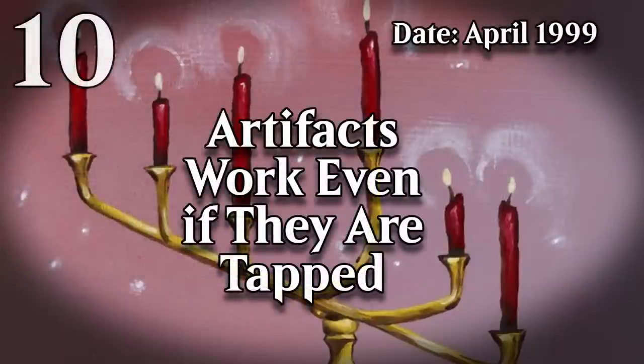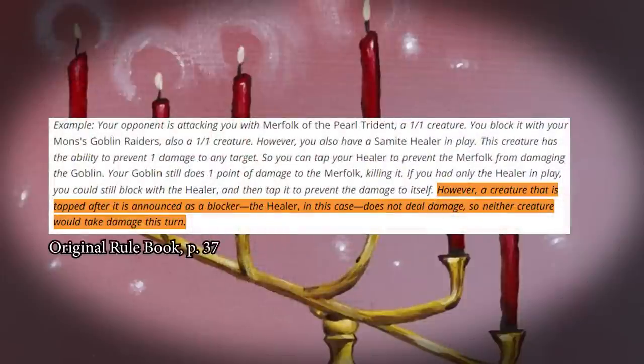This rule change drastically altered how artifacts work. Mono artifacts, poly artifacts, and continuous artifacts were all retired and now they're just all artifacts, so in a lot of ways this just simplified things. Originally, tapped blockers didn't do combat damage, so if you could find a way to tap a creature after it blocked you could create more advantageous situations. This was also changed with 6th edition — now tapped creatures still do combat damage when blocking.